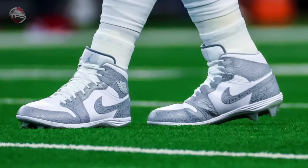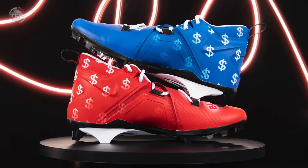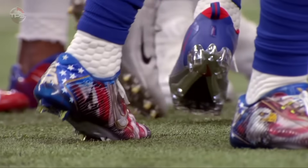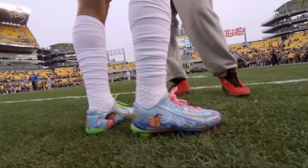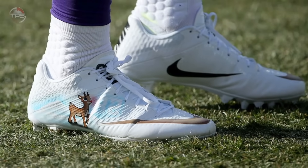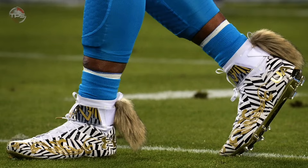Nowadays, cleats are made of new materials that offer a better grip to the field and more explosive movement, all the while helping players avoid injuries. One of the biggest innovations in recent years is that NFL players now have their cleats designed with custom-fit tech, which really helps to mitigate some of the wear and tear of the many miles they log in them throughout the season and ultimately their careers.